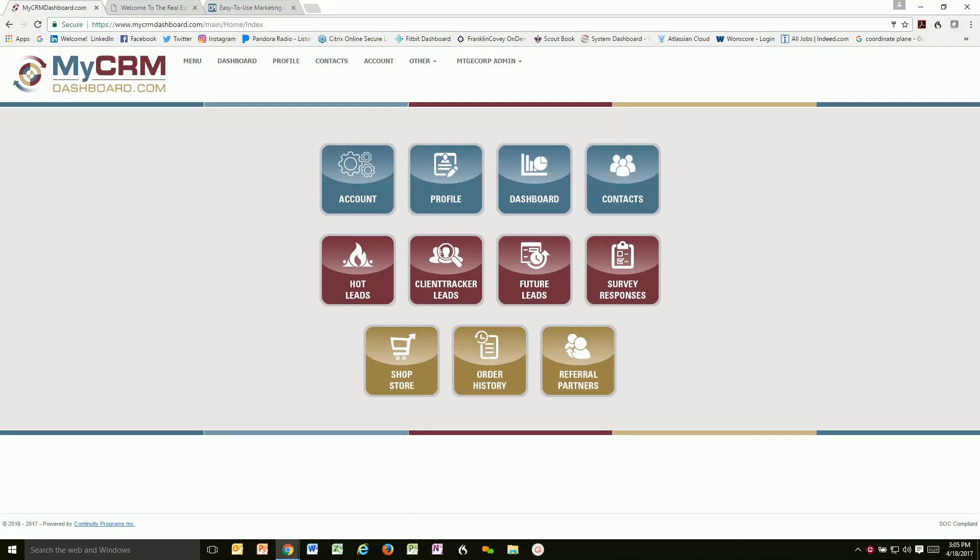Hi, I'm Kirk King and you're watching part four of the four-part series video about My CRM Dashboard.